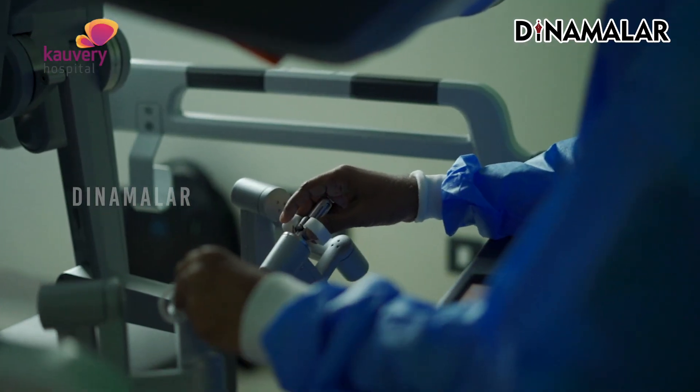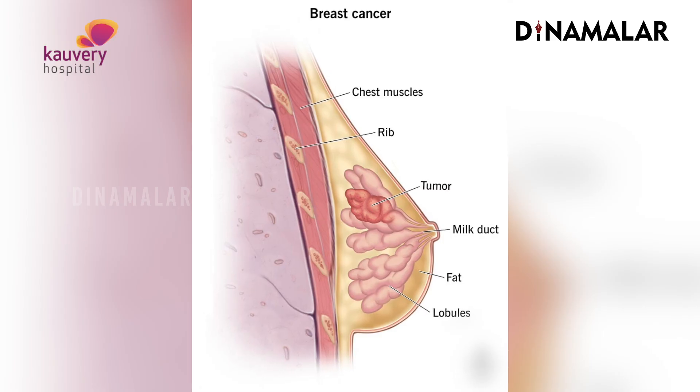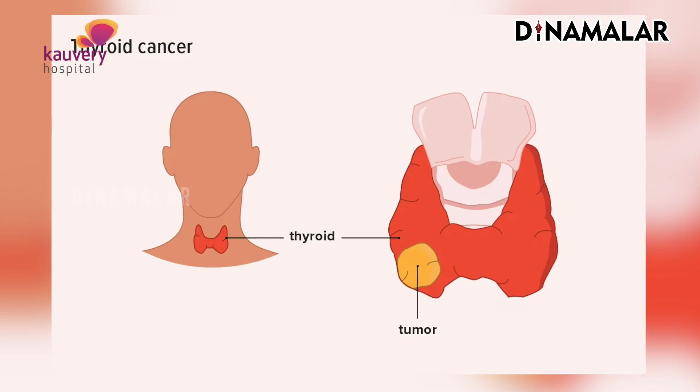For robotic surgery, we can use it for almost all cancers which are deep-seated in the body, predominantly in the abdomen and the pelvis. There is the gastrointestinal tract, esophageal cancer — we can also use robotic surgery for these. There are also superficial cancers like breast cancer surgery, thyroid cancers, and neck cancers where robotic surgery is used.